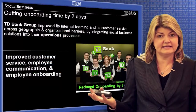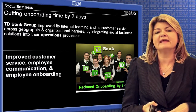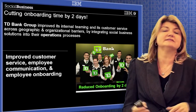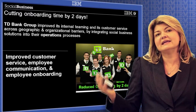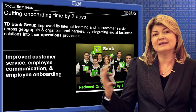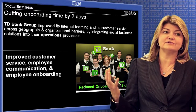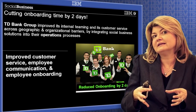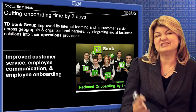If you think about an example, TD Bank — a great social business — are leveraging social in so many areas. They have improved their internal teaming and their customer service across geographies and organizational barriers by integrating social business into their operational processes. By integrating social into the way that they onboard with video training, sharing answers, looking at the most common questions that their new hires are asking, and then pumping that information out. Also noticing employees who are out to the side by using social analytics to determine social graphs.